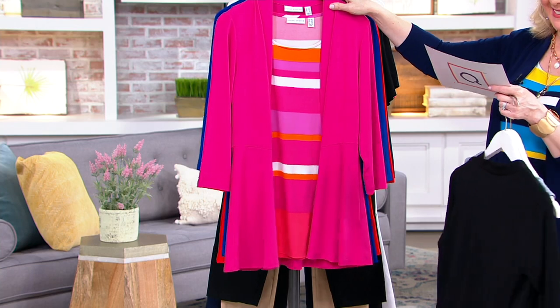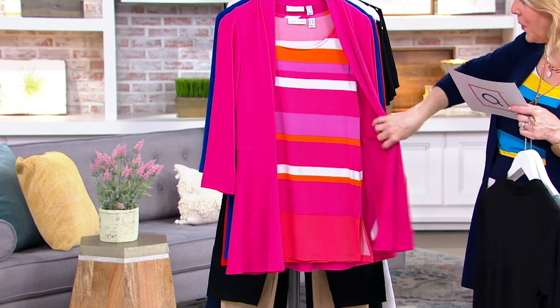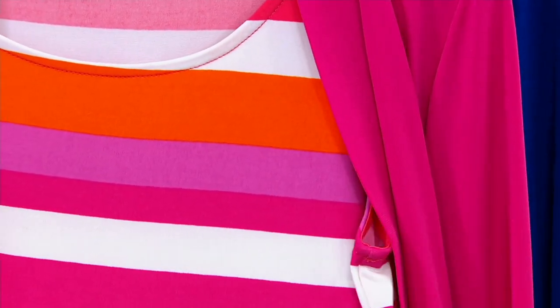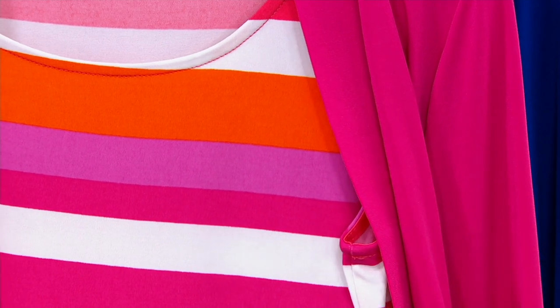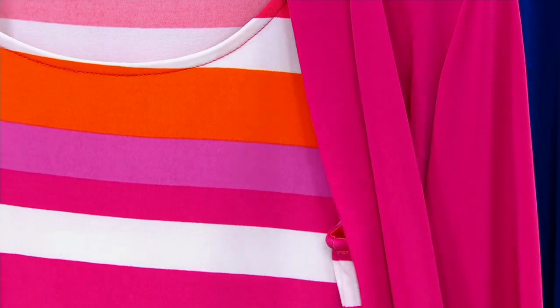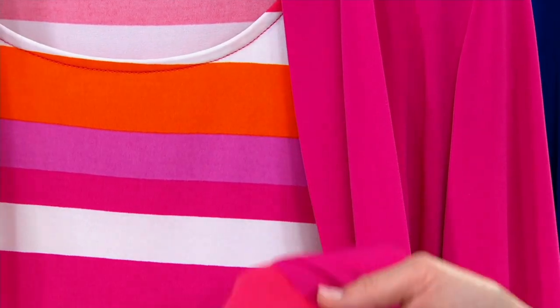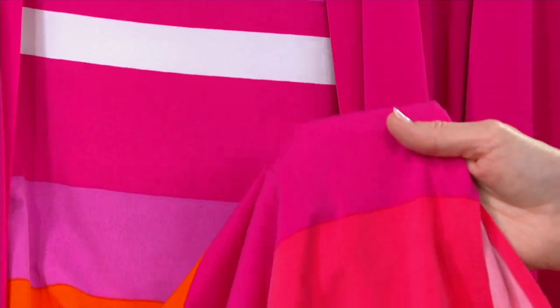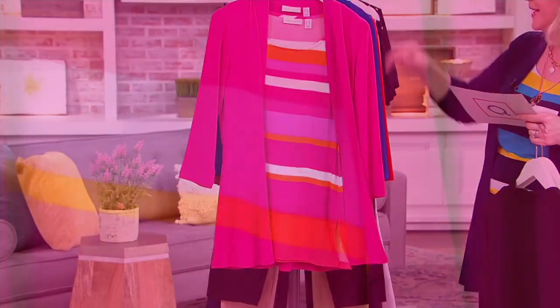Here we go with the bright colors. This is the pink and coral — the pink cardigan. You get that coral in there, that orange. There's purple, kind of like an orchid pink, fuchsia pink, etc. Here's more of that coral at the bottom. It goes from the pinks to the oranges to the corals. So that's called pink coral.